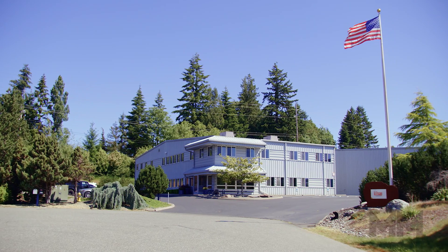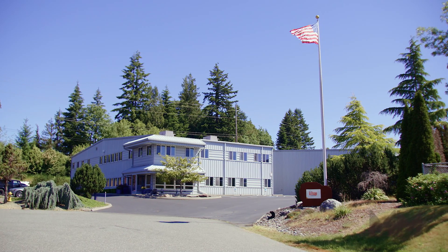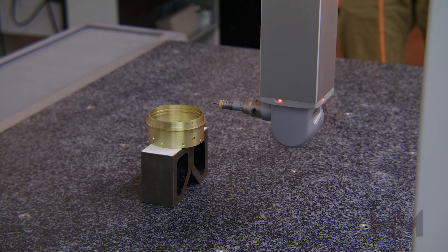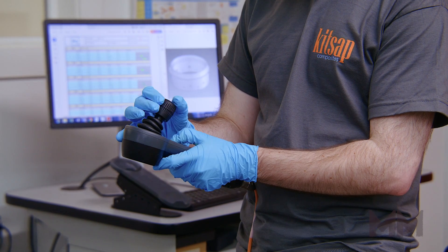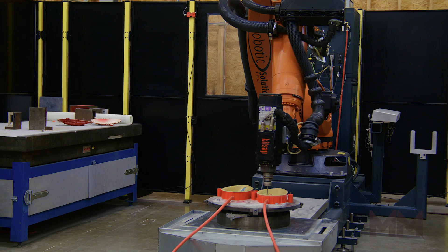For decades, this beautiful, nearly 50,000 square foot manufacturing facility in the Pacific Northwest Puget Sound region has been designing, manufacturing, and testing specialized composite products and solving customer program requirements for the aerospace and defense industries.